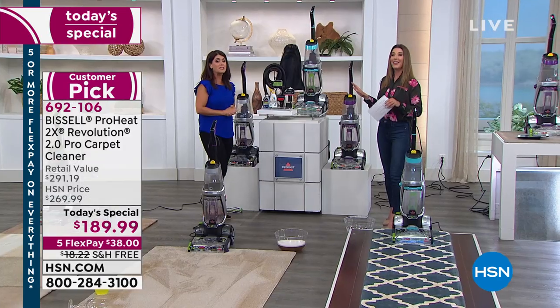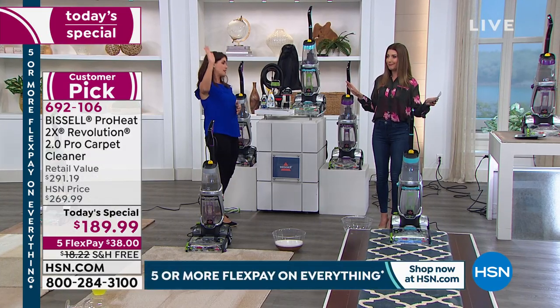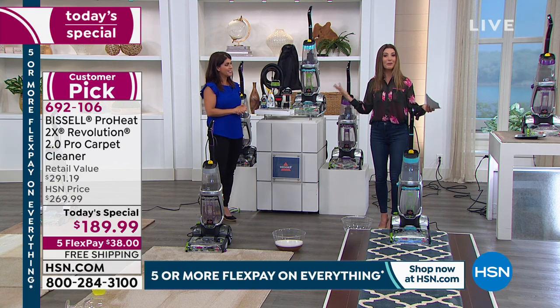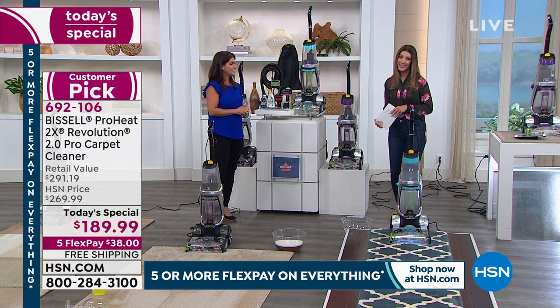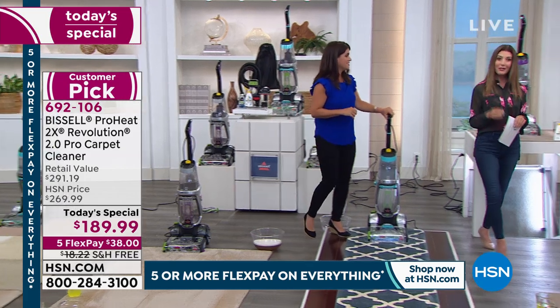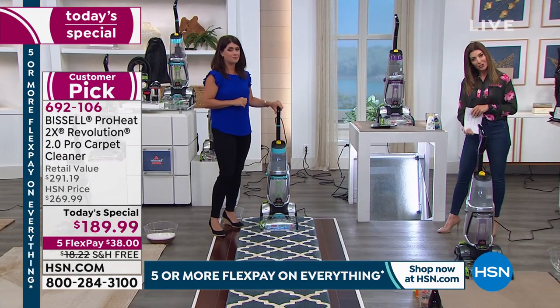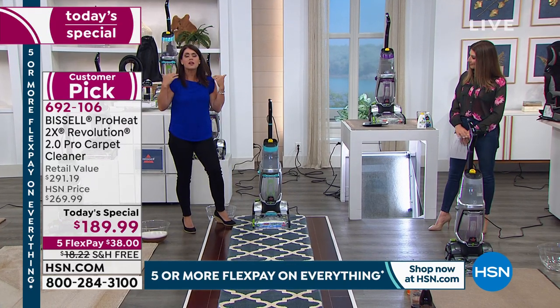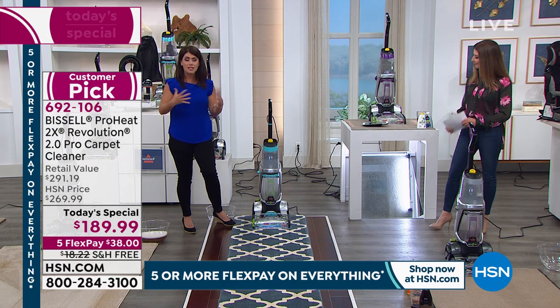It's also a huge customer pick — you've known and loved it; we just haven't offered it at this price before. All three colors are going fast, so make sure you reserve yours now at HSN.com. We also have a 90-day return policy. Bissell has been around for more than 140 years — it's a family-owned business based out of Grand Rapids, Michigan.